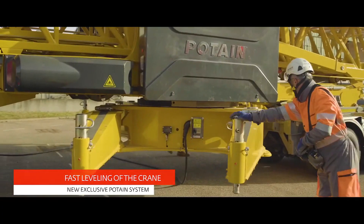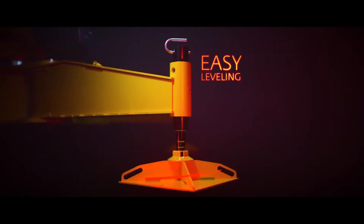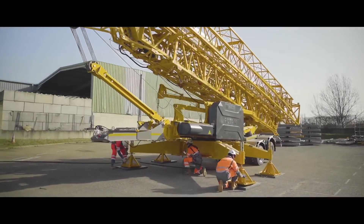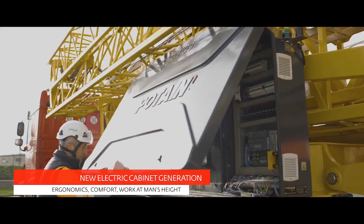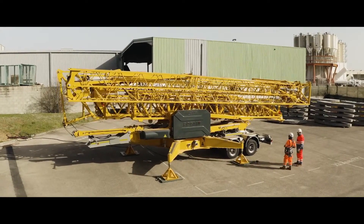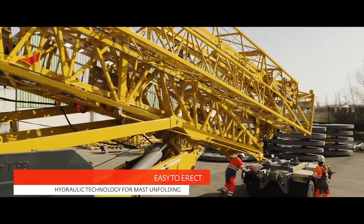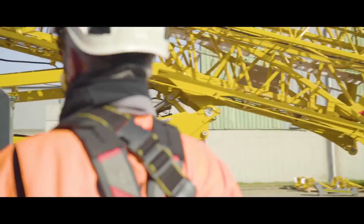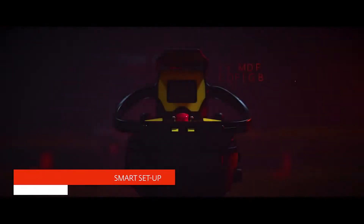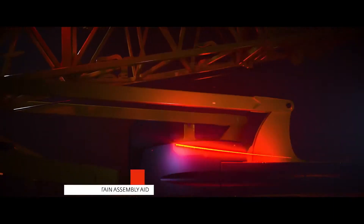The new crane levelling system saves time during assembly and makes it easy to adapt to all types of job sites. The new design of the electrical cabinet, with the door opening upwards, allows the technician to work protected from the weather. The hydraulic technology provides power and flexibility during the mast deployment phase. The smart setup software on the handheld remote control simplifies assembly and makes it more intuitive.